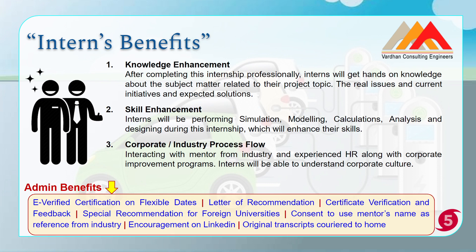The benefits of this internship include: first, knowledge enhancement — your knowledge related to electric vehicles, especially the techno-commercial part, will be significantly enhanced before and after this internship. Second, skill enhancement — through case study analysis and preparing corporate reports, your skills will improve. Third, corporate culture and industrial process awareness — by interacting with your mentor and HR, and watching the corporate skill development and pre-placement training programs, your understanding of corporate culture will increase.